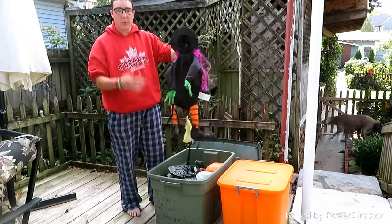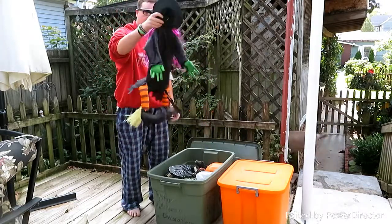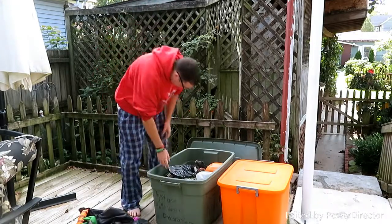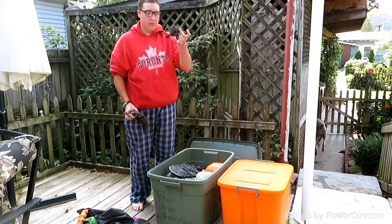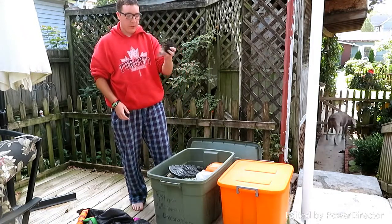My favorite thing: the witch that goes on the pole, to make it look like she ran into it. That's my favorite. And there's my dog right over there. Lots of these Dollar Tree crows — I had tons of those — and then a rubber spider.